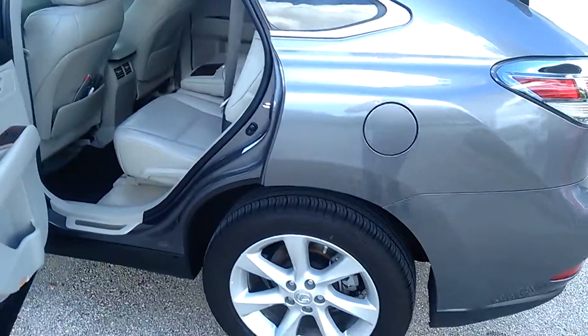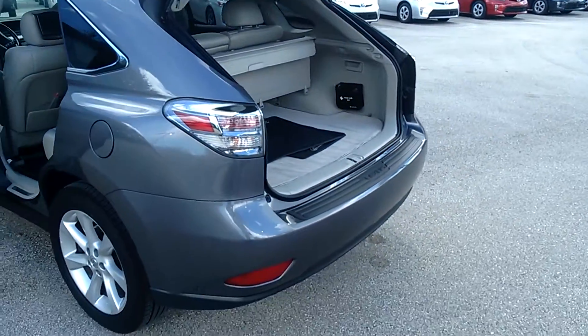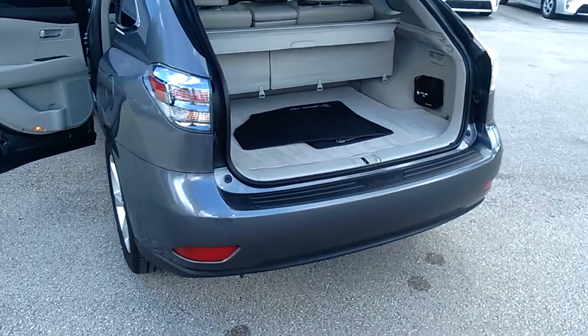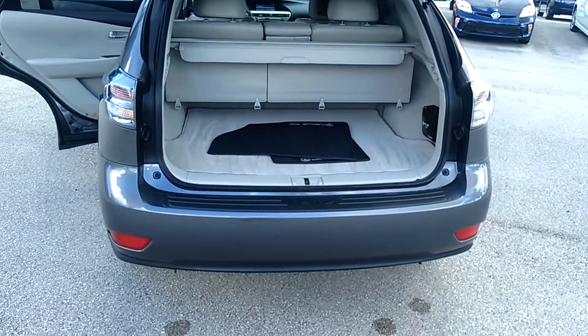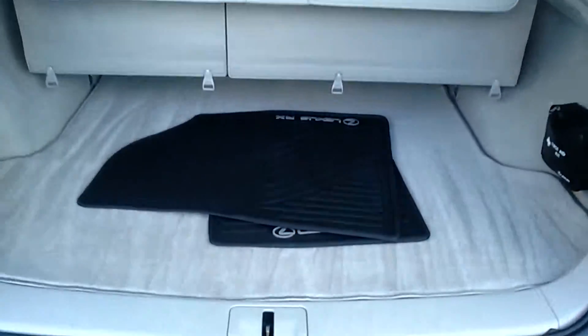The second row has all-weather carpet mats — easy just to take out. You've got your driver and passenger front carpet mats, and the all-weather mats in the back. You can take them right out and spray them down, hose them off — you don't have to worry about cleanup on them.